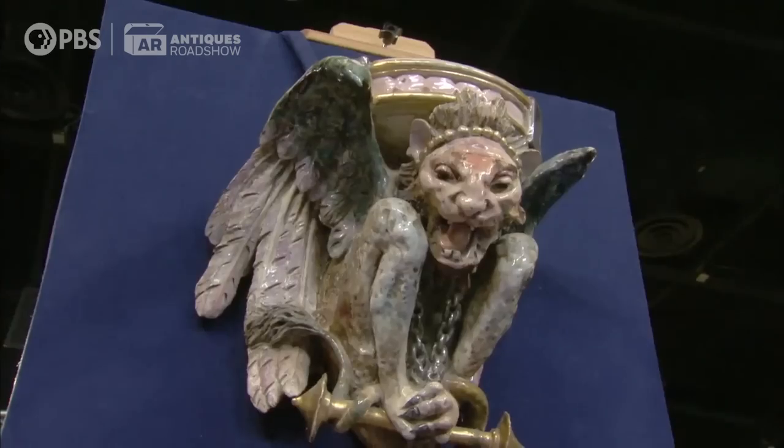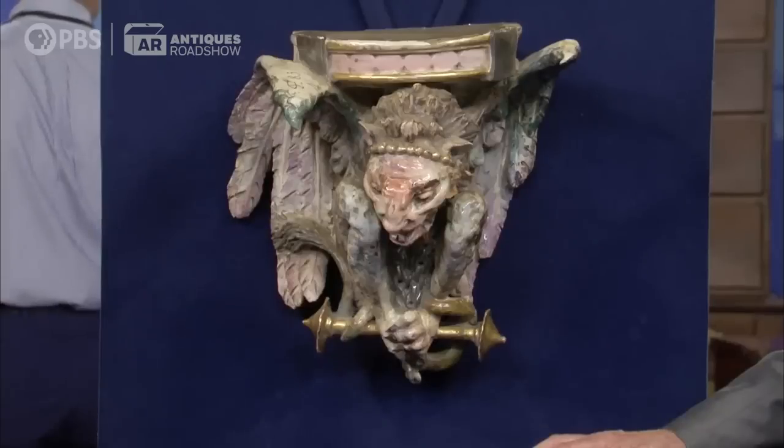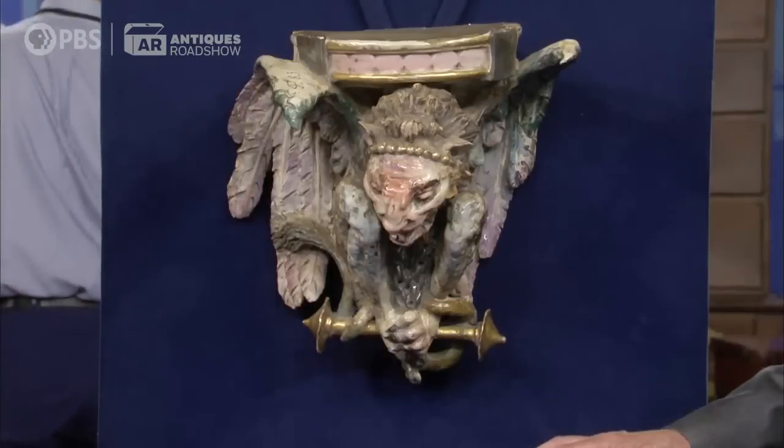It is really a terrific piece. It's hard to put a price on it because I've never seen anything like it, but my guess is a retail price would probably be at least $2,000 or $3,000. That's wonderful.